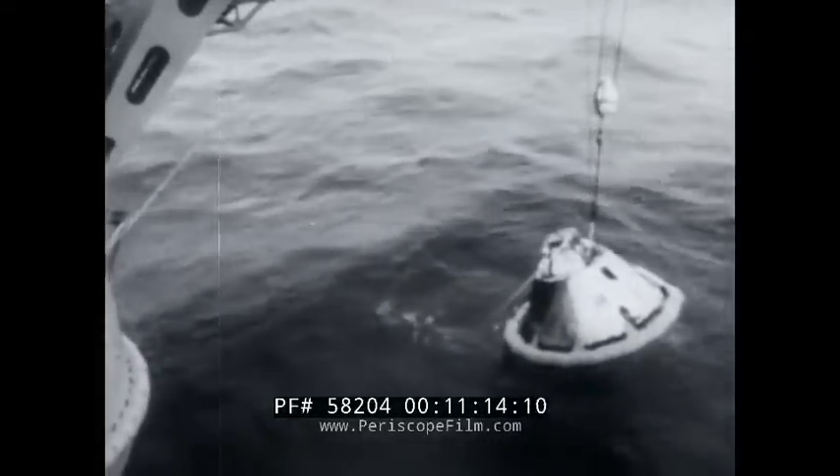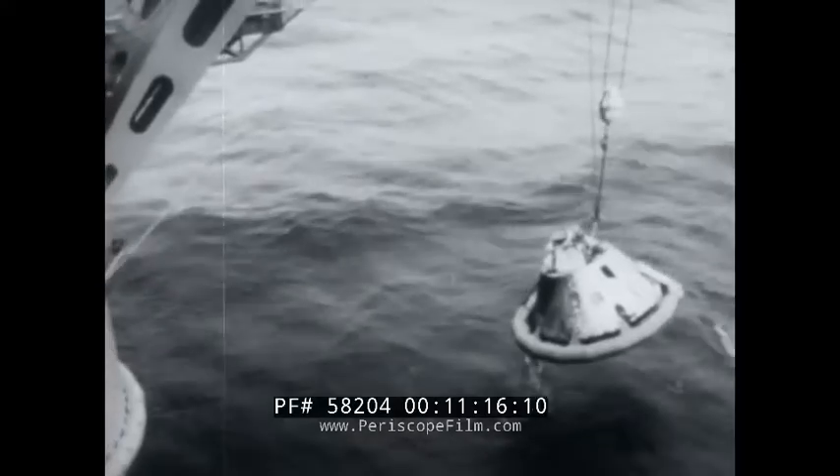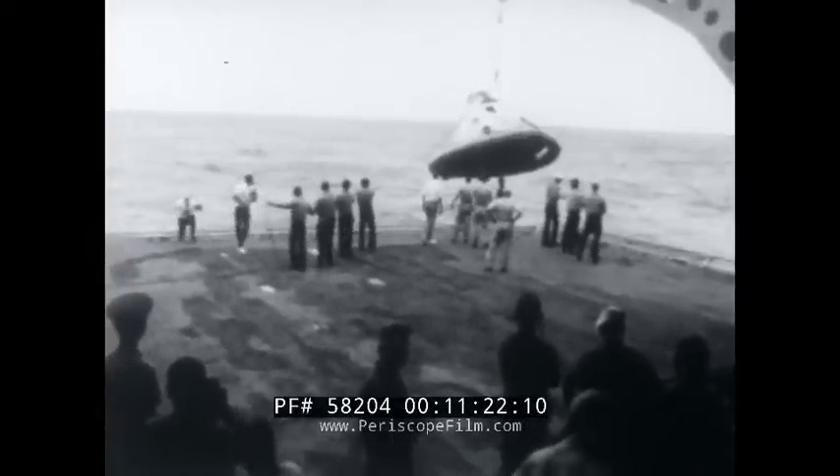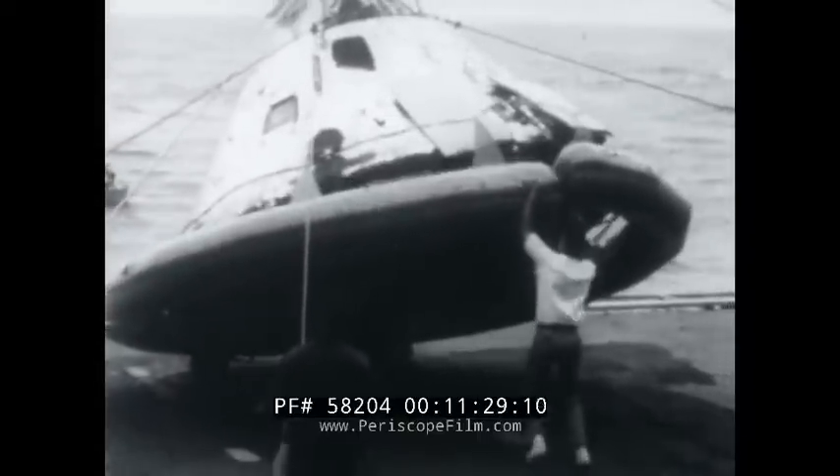Astronauts are scheduled to fly an Apollo spacecraft like this one in the summer of 1968. Four more manned practice missions are set for 1969, and if all goes well, the fifth flight will be the long-awaited mission to the moon.